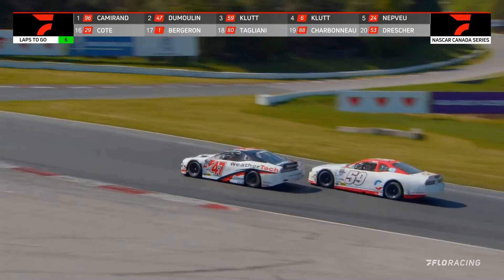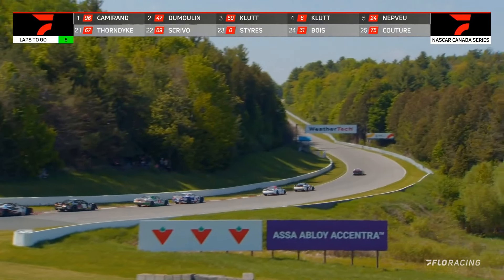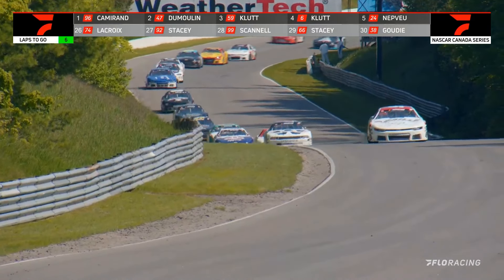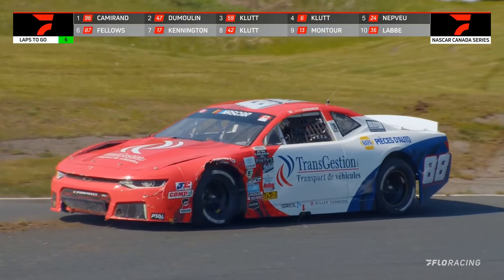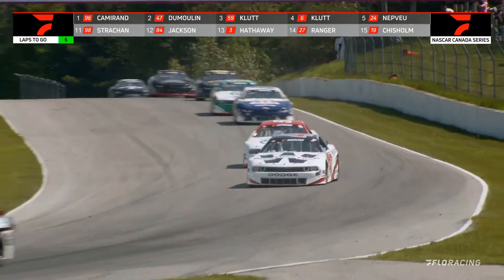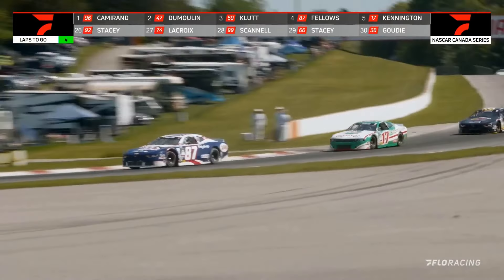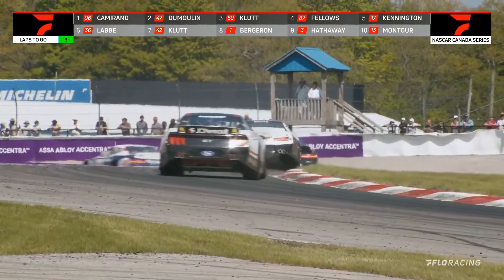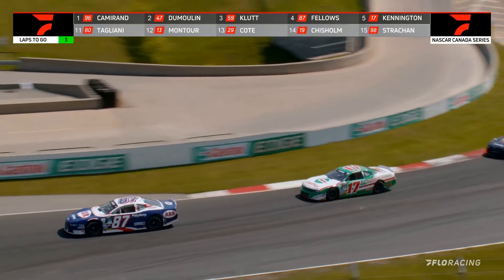Here goes Gary Klute to the inside of the 47 LP Dumoulin down into the Moss hairpin — he just about contacted that 47. Meanwhile, Marc-Antoine Cameron has opened up about 12 car lengths on the rest of the field. We've got a spinner: the 88 car of Simone Charbonneau, just at the entry of Moss — but he's got it turned around, so we stay green. That is a great little fight; we've got Alex Labbe in car number 36 right behind them — a three-way, four-way fight as they work back to the line.